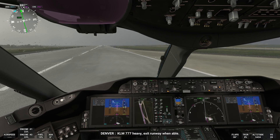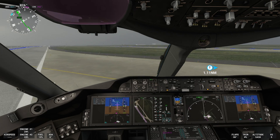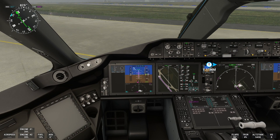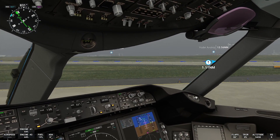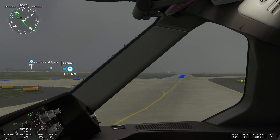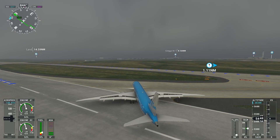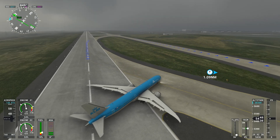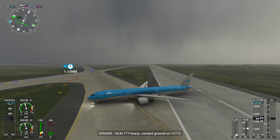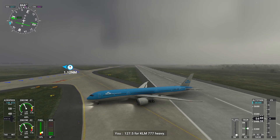KLM 777 heavy, exit runway when able. KLM 777 heavy, contact ground on 127.5. 127.5 for KLM 777 heavy.